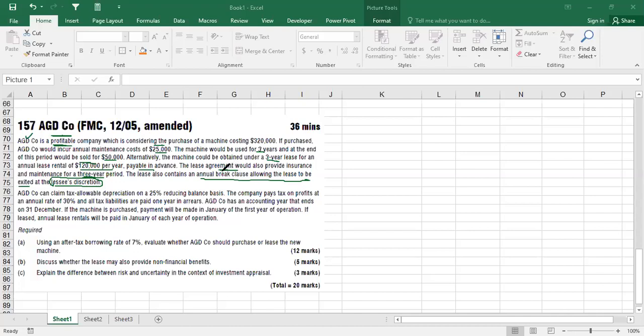The lease agreement contains an annual break clause allowing the lease to be exited at the lessee's discretion - not the lessor's. This is very favorable because it reduces your risk; if at some point you don't want the machine, you can exit the contract. AGD company can also claim tax allowable depreciation on a 25% reducing balance basis - and this is why they told you it's a profitable company.